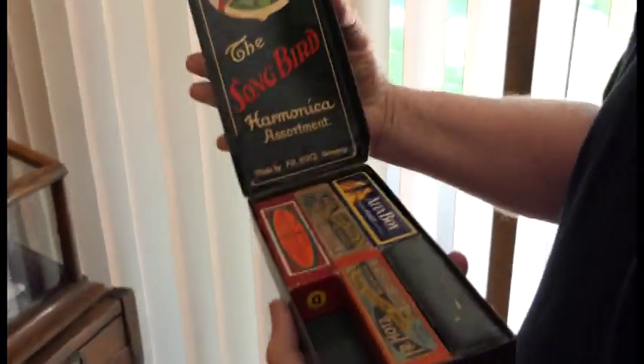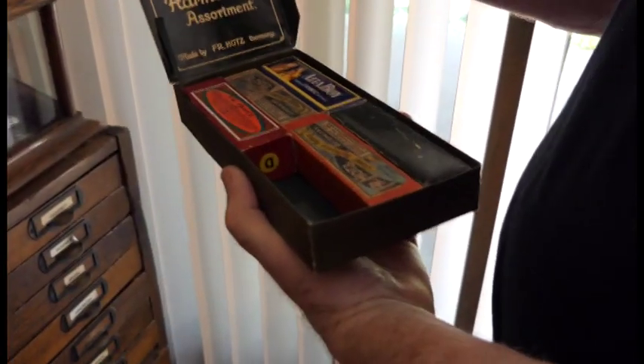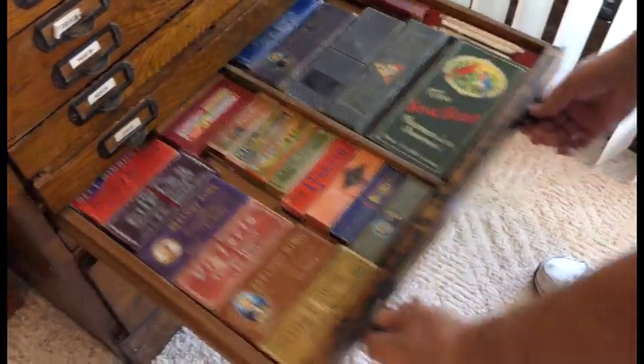I have a couple of these. These are not the correct harmonicas — the box over there is — but it's a songbird in different keys, and it would be in a showroom window or something.